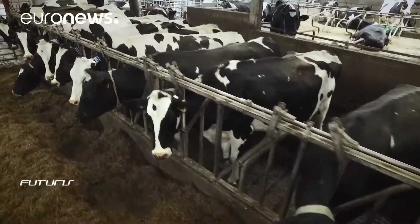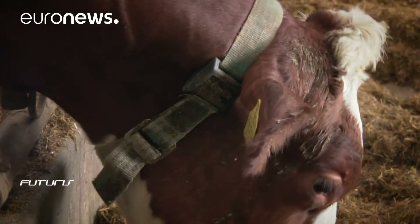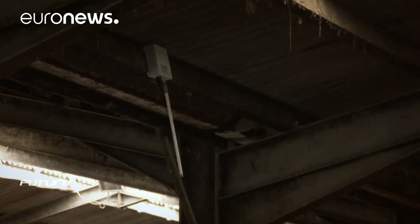When the animal eats, its neck muscles move. The movement is captured by the collar's sensors and wirelessly collected and processed. The collar's developers are planning to add location tracking, which would be particularly valuable for free-grazing cows.